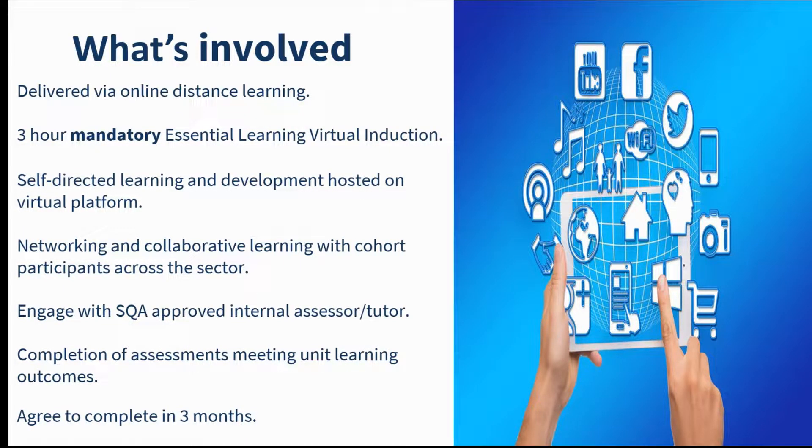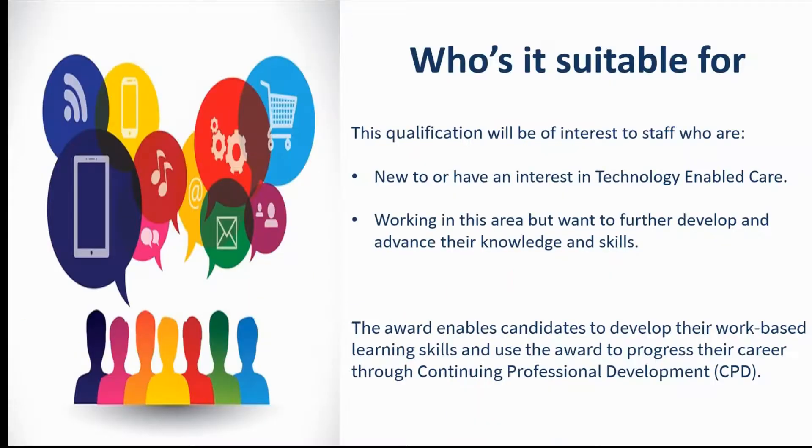The qualification has been designed to be delivered as an online programme of mainly self-directed study with support from assessors. There's an initial mandatory induction that you must attend, where you become familiar with the award and the e-learning platform used to submit your assessments. For the mandatory unit there will be an online group exercise, and requirements for the optional unit are discussed at the induction. Much of the work will be gained through your own experiences and from doing research to build up evidence for your professional development and assessment submissions. This qualification is suitable for staff who are new to or have an interest in technology-enabled care, or who may already be working in this area but want to further develop and advance their knowledge and skills in this ever-changing area of health and care service delivery.